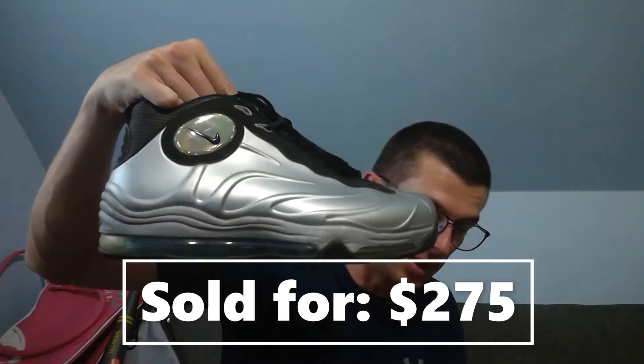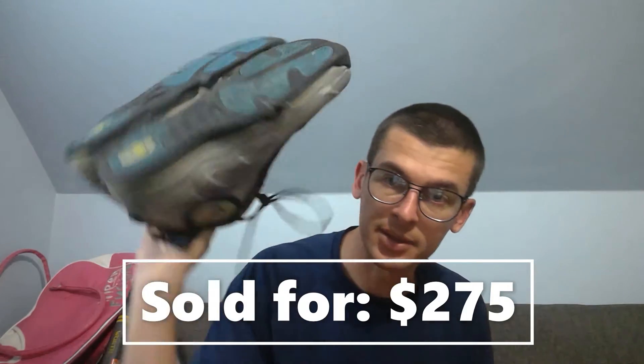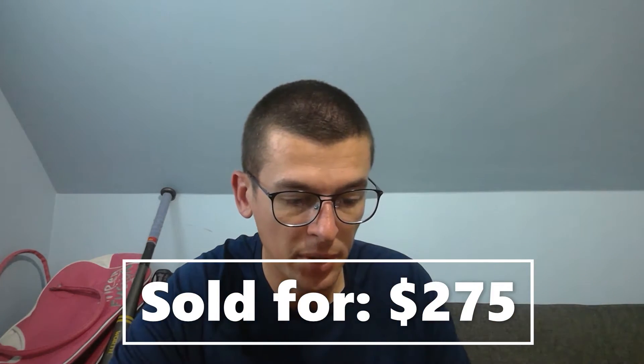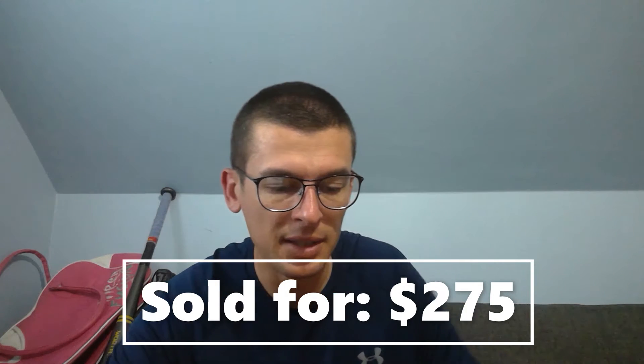This is the biggest sale in a while — 2011 Foamposites, the Tim Duncans. They're in excellent condition, cleaned up nicely. I listed them at $350 just to field offers since they're the only size 10.5 and up. Some comps sold as high as $250, so I expected to hold on to them a while. Someone sent an offer and we settled on $275 plus shipping. At a certain dollar amount, eBay requires authentication, so those will get verified by eBay and then sent to the customer — I'm a big fan of that.